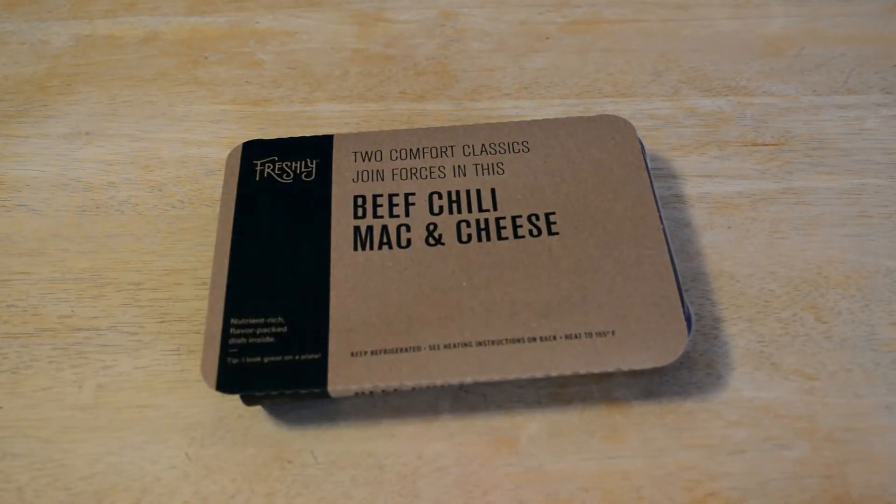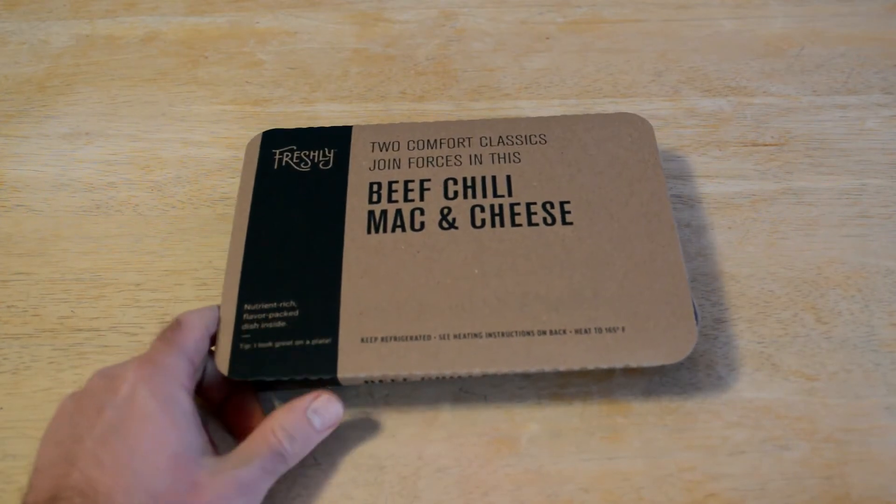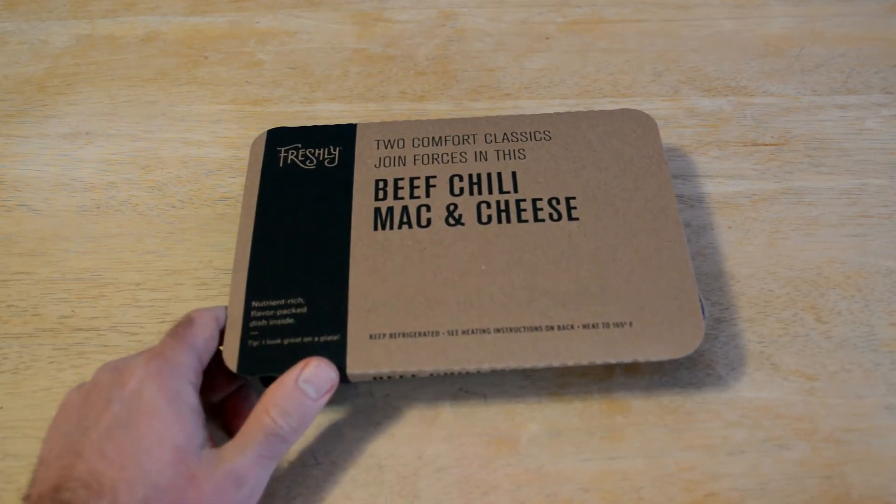Hey, what's going on everyone? Welcome to the Nine Walls Gadget Review Channel. Today I'm going to review another meal from Freshly. If you haven't been following my videos and this is the first one you've ever seen, please subscribe, like, share, comment, all that. Really appreciate it.